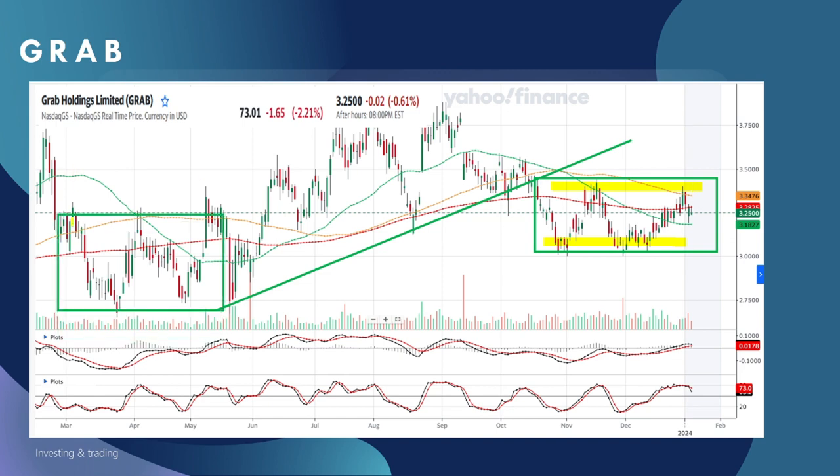Previously when Grab was consolidating in this range, you can see there was a breakout. So potentially I'm looking at a breakout somewhere around here. Do watch out for the support level above $3.00.